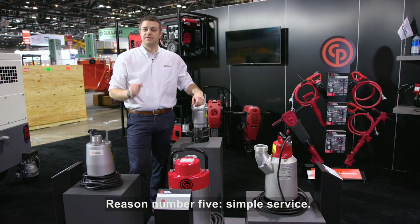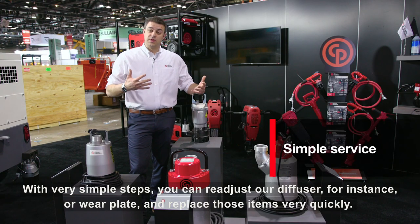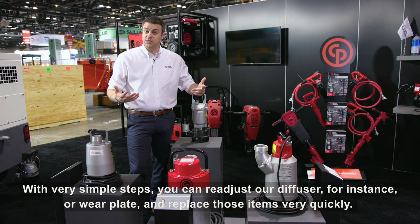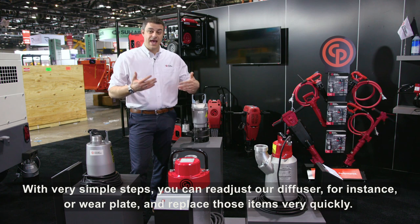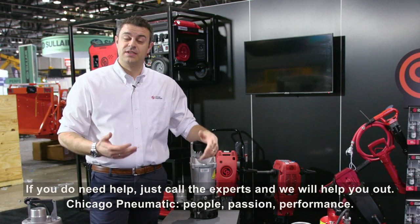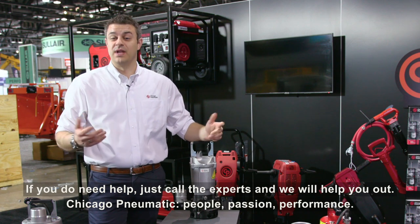Reason number five: simple service. With very simple steps you can readjust our diffuser or wear plate, for instance, and replace those items very quickly. And if you do need help, just call the experts and we will help you out.